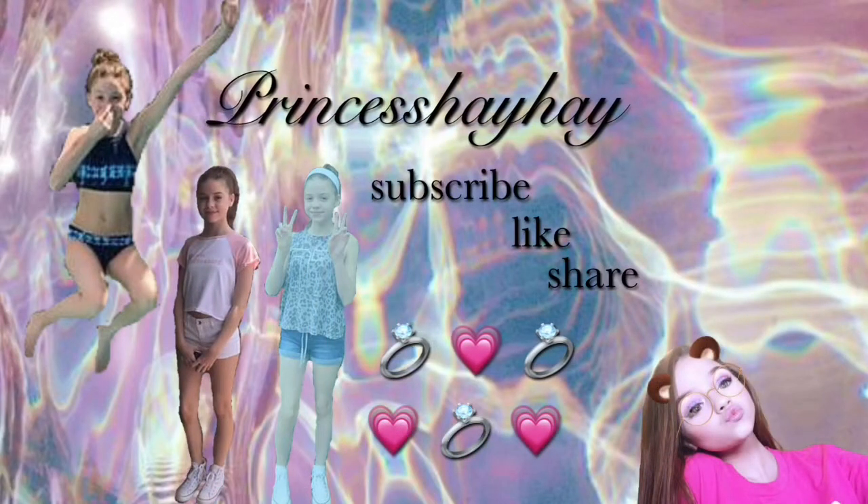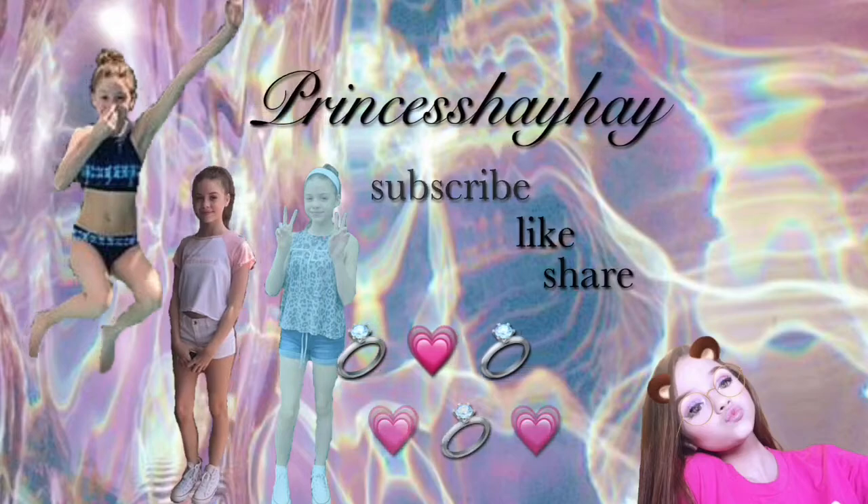Hey, my name is Princess Hey Hey, and welcome back to my channel. If you're new here, make sure you go right down below and hit that subscribe button, and right next to it hit that notification bell so you can get notified whenever I post. Before I start this nighttime skincare routine video, the giveaway is so close — we're at 192 subscribers right now, so close to 200. Let's go into my bathroom and start this nighttime skincare routine.